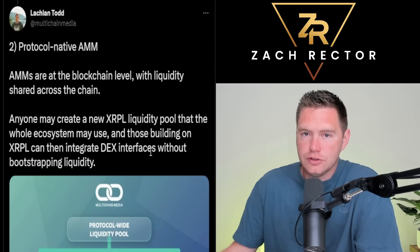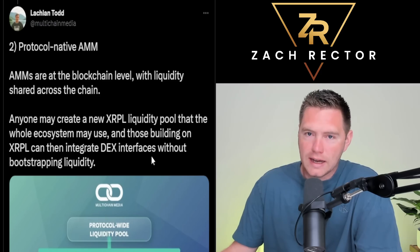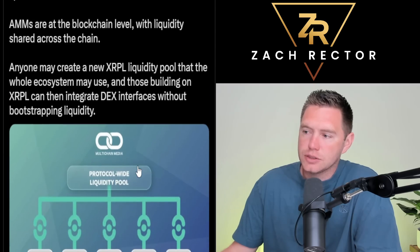Anyone is going to be able to create a liquidity pool — me, you, everyday people. Just imagine when we all start creating our own little liquidity pools alongside the biggest banks and institutions creating theirs. You can see where this is going to go rather quickly once we get this update.